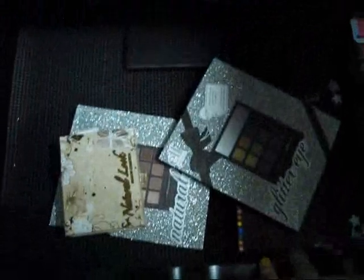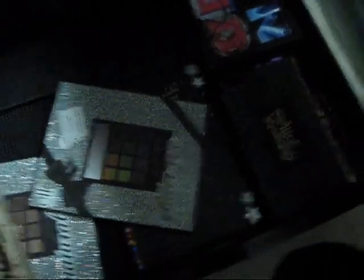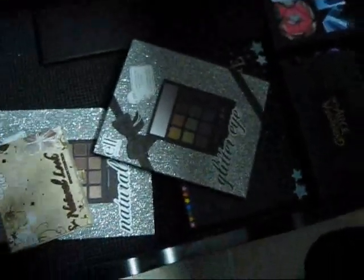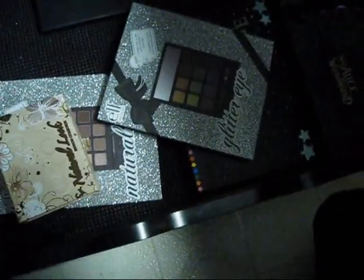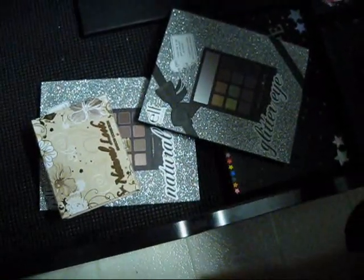The bottom drawer, which is not exciting at all, is my larger palettes — the Urban Decay NYC palette, Alice in Wonderland, some Stark Naked palettes, a Coastal Sense palette, some Elf palettes, and then this little palette that I'm going to review for you guys.